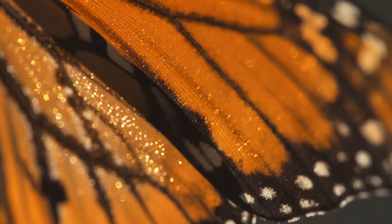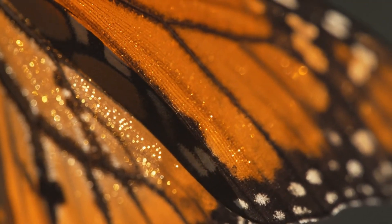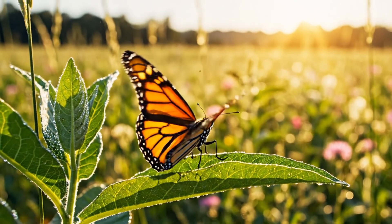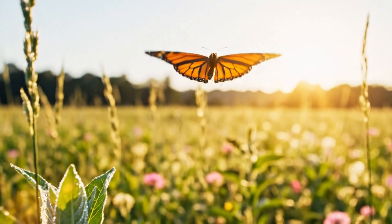Each scale catches sunlight, revealing intricate orange mosaics nature spent weeks designing. And just like that, it takes its first flight — a moment of living art.